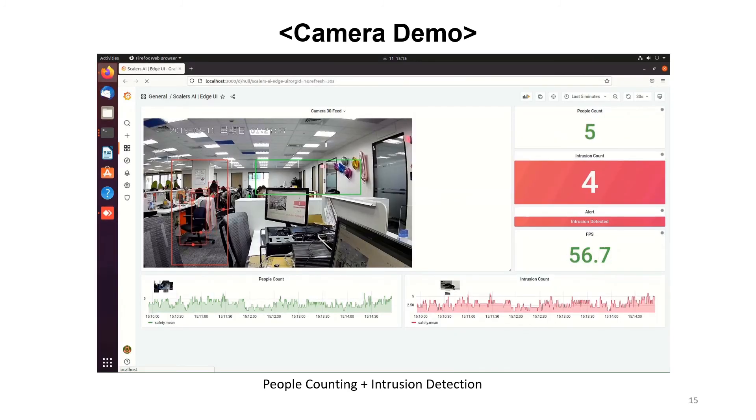Next, this is the live camera feed from our WPG headquarters in Taipei. You can see that it works fine as well. If any human is inside the perimeter fence, they will turn red and an alert will be created.